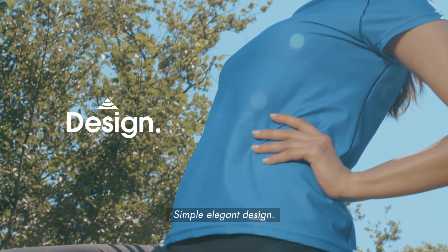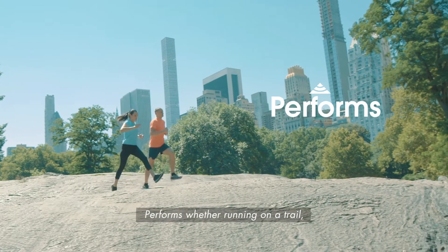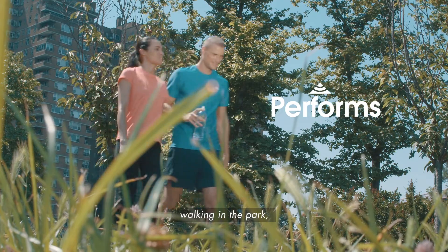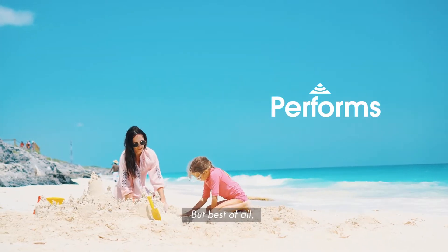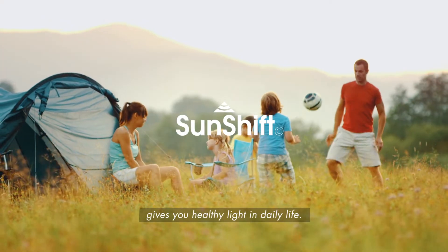Simple, elegant design. Distinctive colors. Made by the best manufacturers in America. It performs whether you're running on a trail, walking in the park, or sitting on the beach. But best of all, simply slipping on the Sunshift gives you healthy light in daily life.